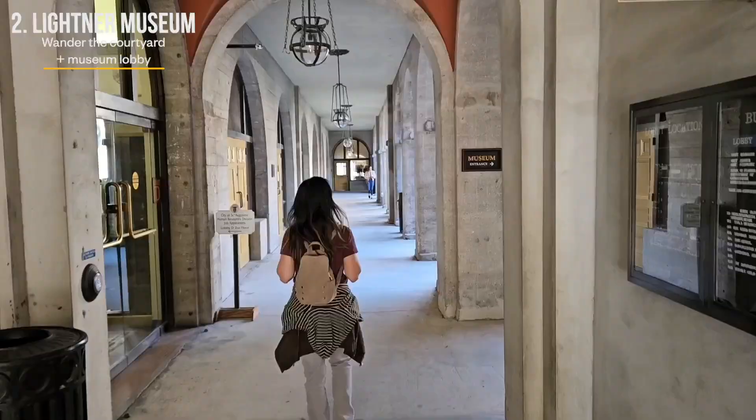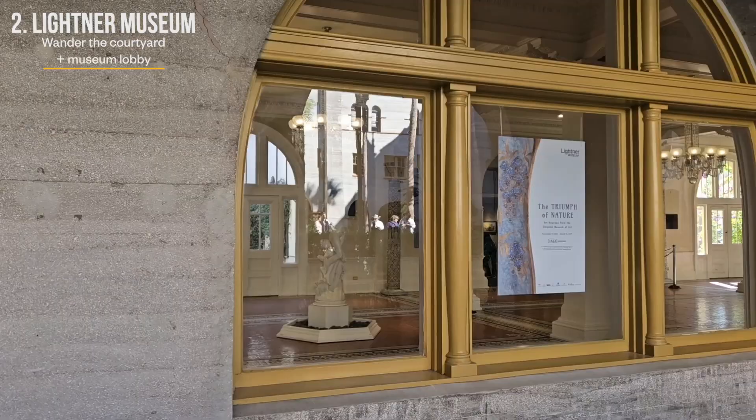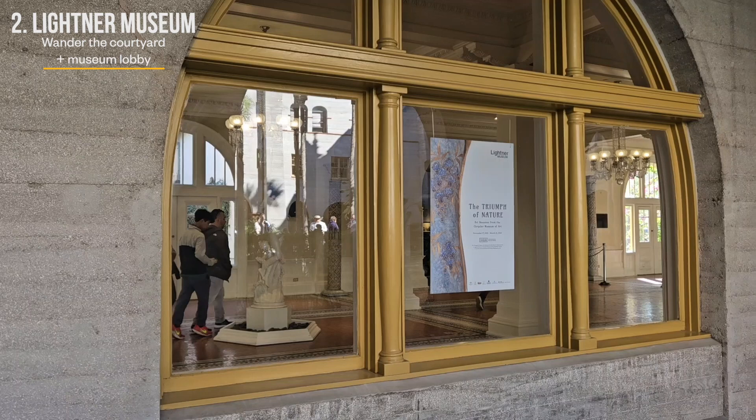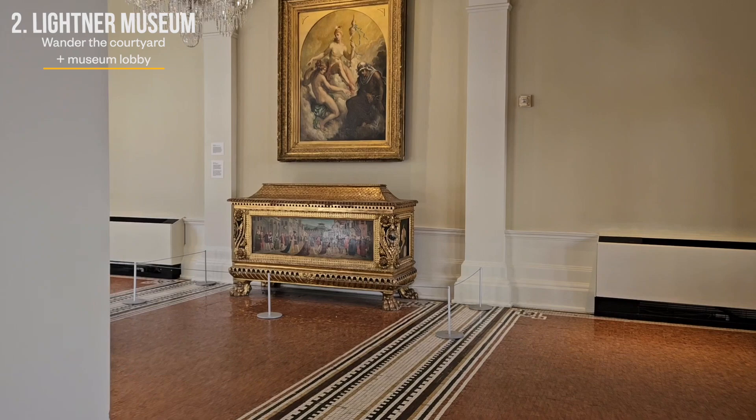Unfortunately, the hotel closed in 1932 during the Great Depression and was purchased in 1947 by Otto C. Lightner, a Chicago publisher who transformed it into a museum to showcase his personal collection. His vision was to create a space that celebrated the cultural and artistic achievements of the 19th century.